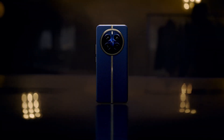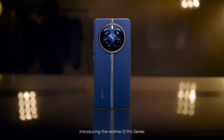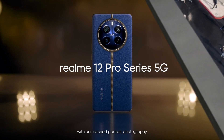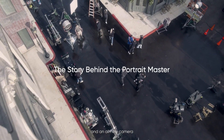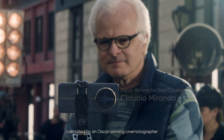Get to your marks please. Camera rolling. Sound speeding. And action. Introducing the RealMe 12 Pro Series with unmatched portrait photography and an all-new camera calibrated by an Oscar-winning cinematographer.